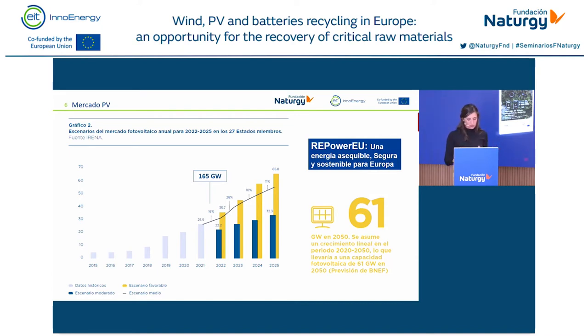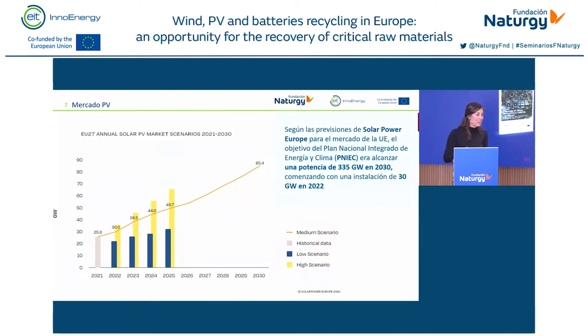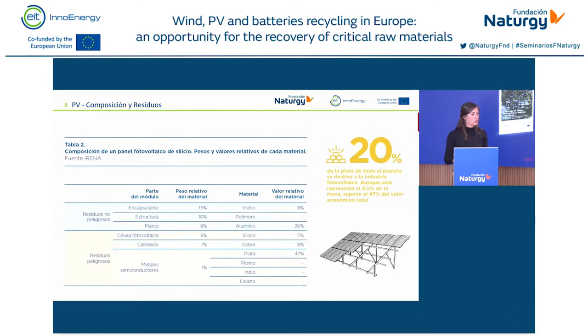The European Union has set even more ambitious goals. In the Repower EU plan laid down by the European Commission, up to 40 gigawatts per year should be installed in Europe. In the long term, Repower EU also foresees that by 2030 installed capacity will be 335 gigawatts — compared to just 30 gigawatts in 2022. As you can see, these plans are already taking shape.